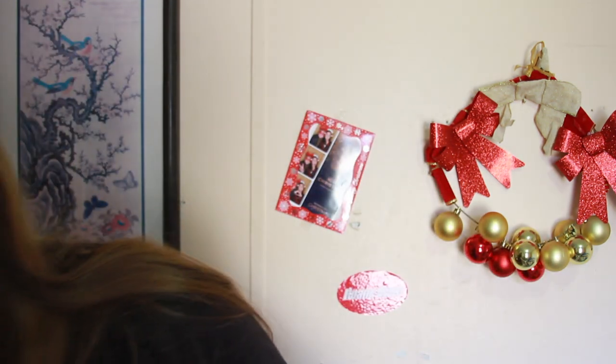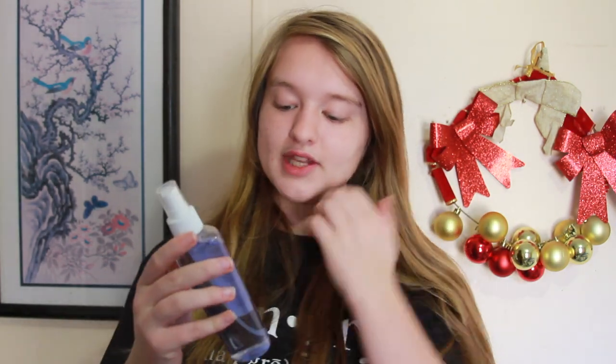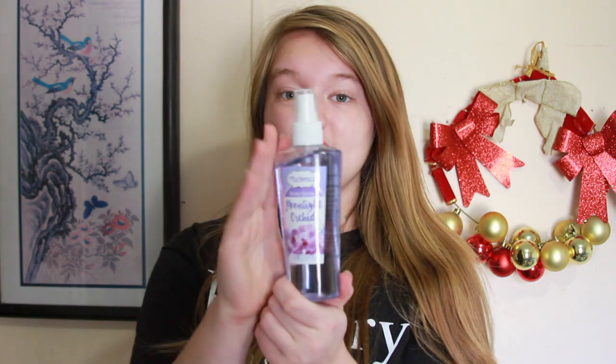Me and my sister got so many perfumes from our church. This one's called Moonlight Orchid and it is so good. I don't know where she got them from but they're really, really good.